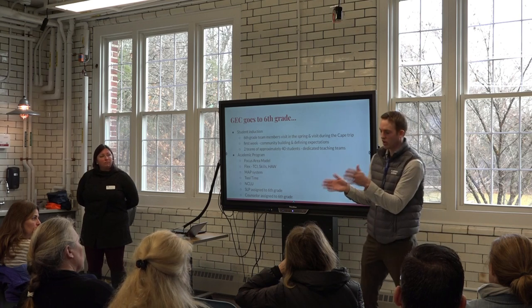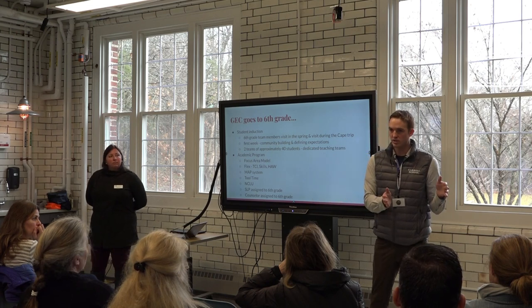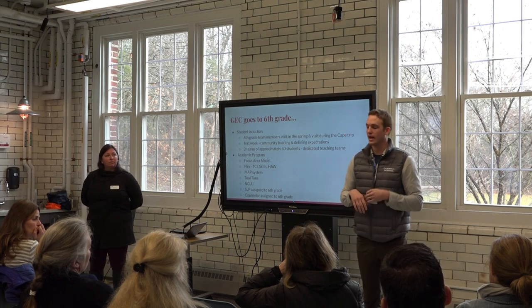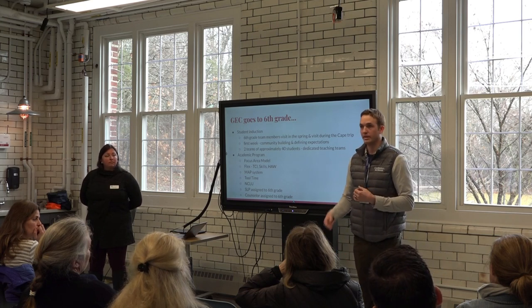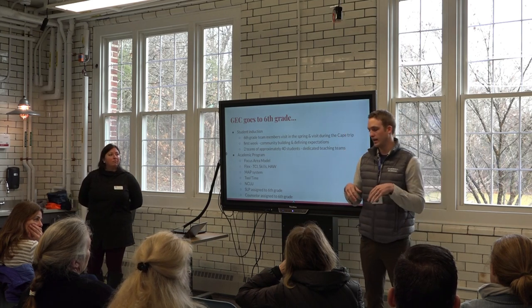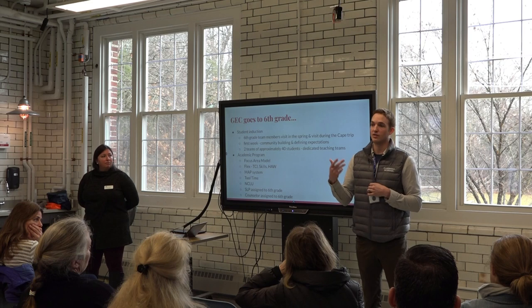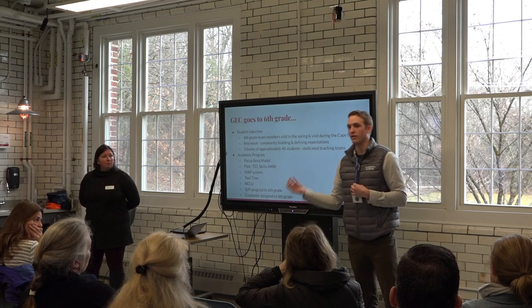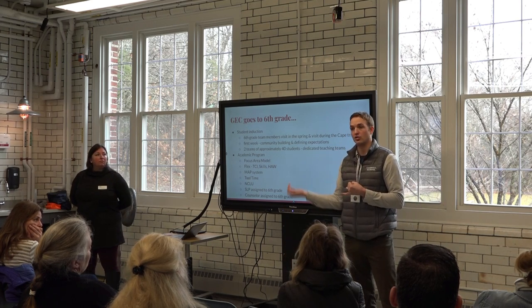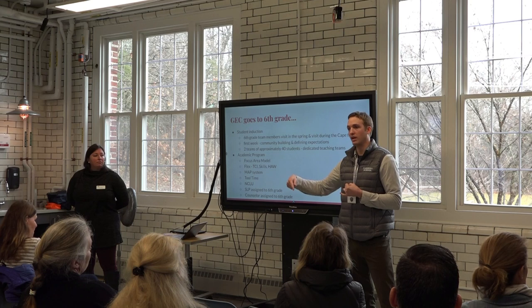We spend the first trimester teaching students about these tools, and then in the second trimester students actually apply for them. They go online, fill out a form, send it to all their teachers, and state why they believe they've earned a tool — giving two specific reasons. That's sent to the teaching team; if all agree, they respond yes. If any disagree, they respond 'not yet' with very specific feedback. After two weeks of working on that area, the student reapplies and earns the tool.